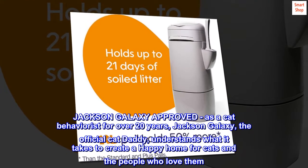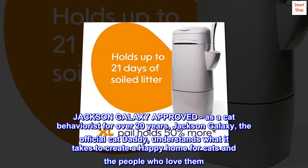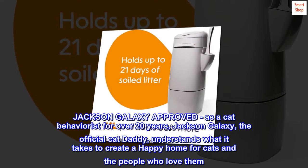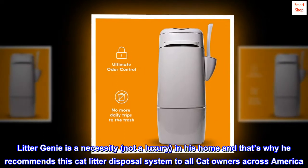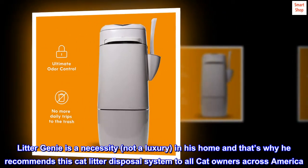Jackson Galaxy Approved. As a cat behaviorist for over 20 years, Jackson Galaxy — the official cat daddy — understands what it takes to create a happy home for cats and the people who love them. Litter Genie is a necessity, not a luxury, in his home, and that's why he recommends this cat litter disposal system to all cat owners across America.